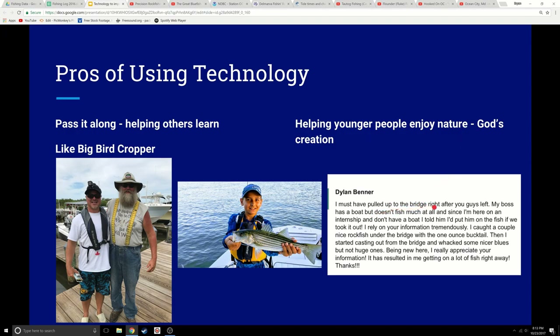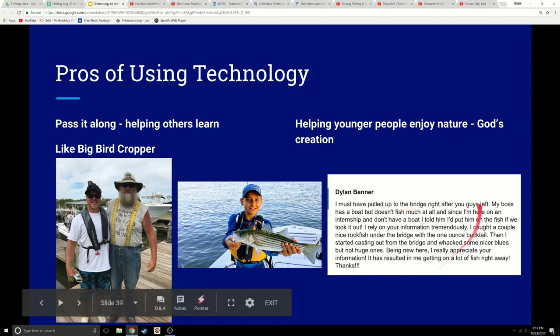Here's another young man going to college, down here on internship. He watched some of the YouTube videos and said he had a boss he told 'you take me out on your boat, I'll catch you fish.' He relied on our information, caught some nice rockfish under the bridge using the one-ounce bucktail, then whacked some blues. He said, 'being new here, I really appreciate your information — it resulted in me getting on a lot of fish right away.' And he thanked me. It's great.